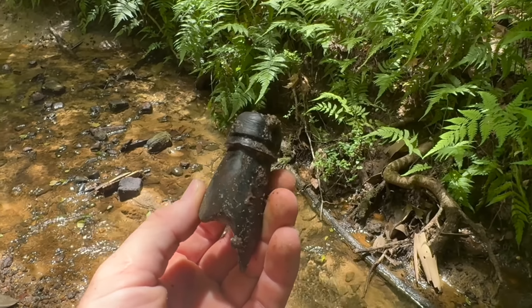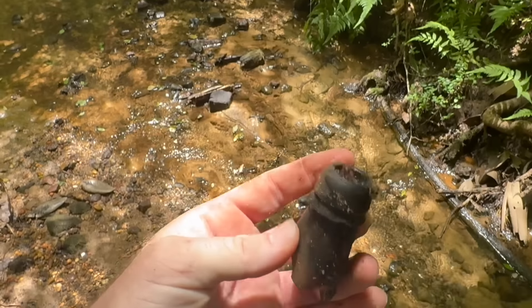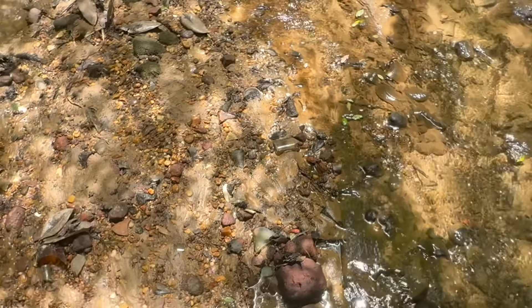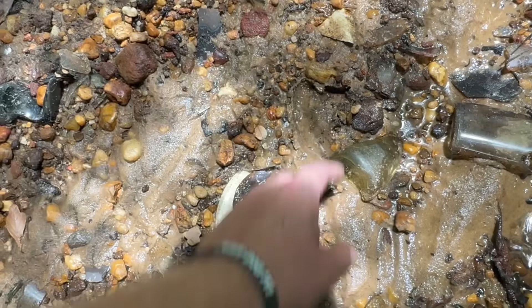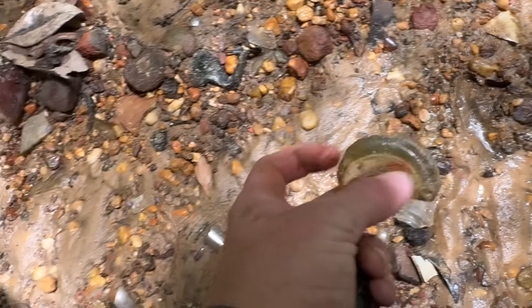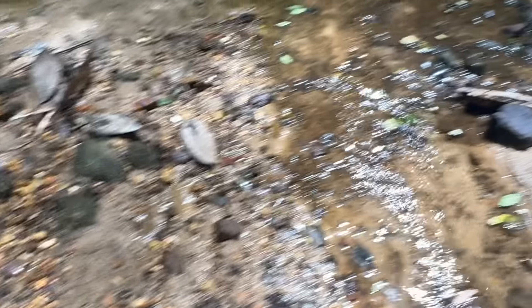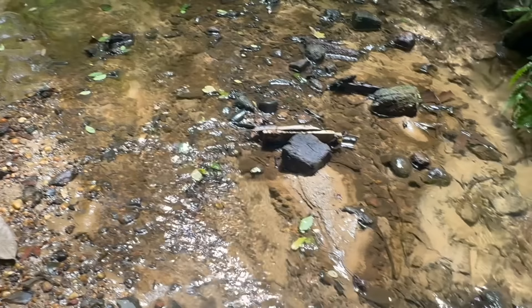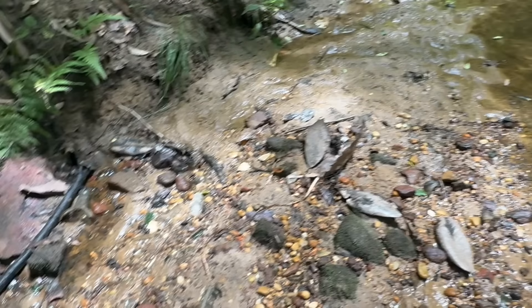I think we're starting to get into that 1870 stuff right here, guys. Look at that top — holy moly! Lots of glass right down here right now. Trying to keep my eyes open and make sure I'm not missing anything. That's a more modern soda it looks like. Lots of glass to peer through. That's why these creeks continue to produce — you're going to miss something no matter who you are, or it's going to be just below the sand and the next rain will wash it out.